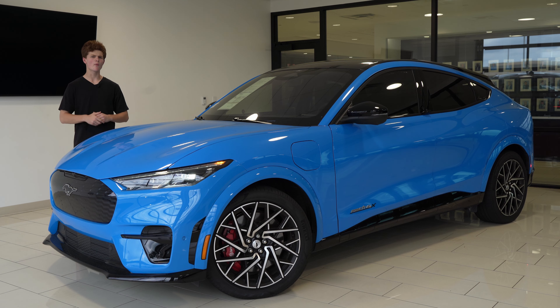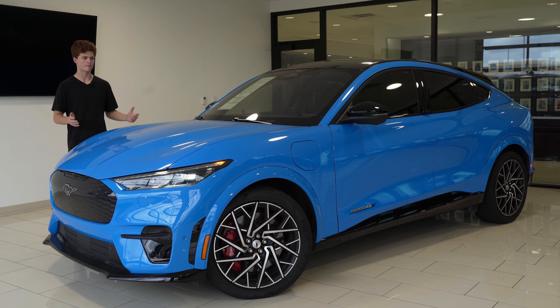Here with me today is a 2021 Ford Mustang Mach-E GT Performance Edition, and today I'm going to show you this very special car. It's very special for a few reasons: first off, this is the top trim level of the Ford Mustang Mach-E, and most importantly, this is Ford's first fully electric car.